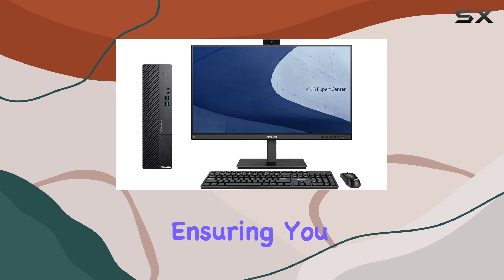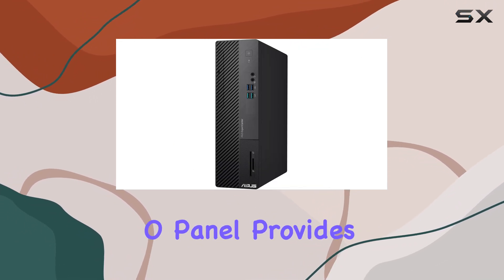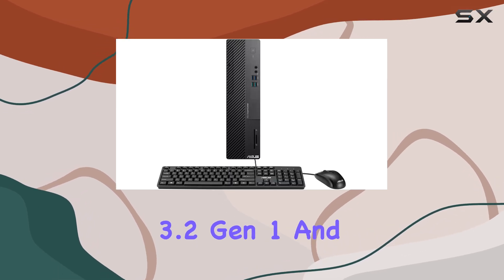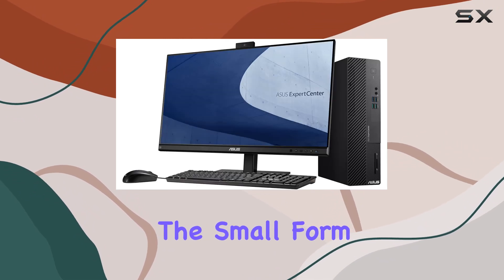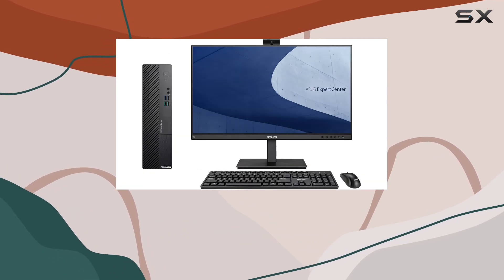Connectivity options are plentiful, thanks to dual-band Wi-Fi 6 and Bluetooth 5.2, ensuring you stay connected no matter where you are. The front I/O panel provides convenient access to various ports, including USB 3.2 Gen 1 and Gen 2 Type-A ports, headphone and audio jacks, and a 2-in-1 card reader.